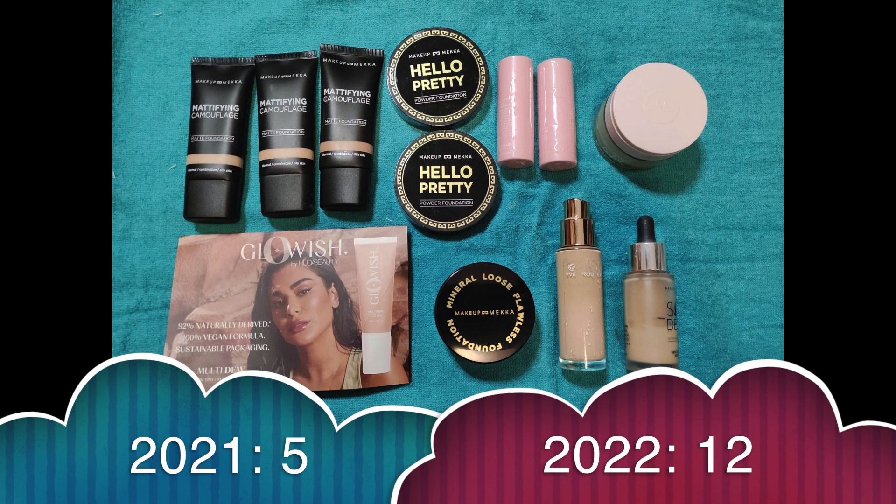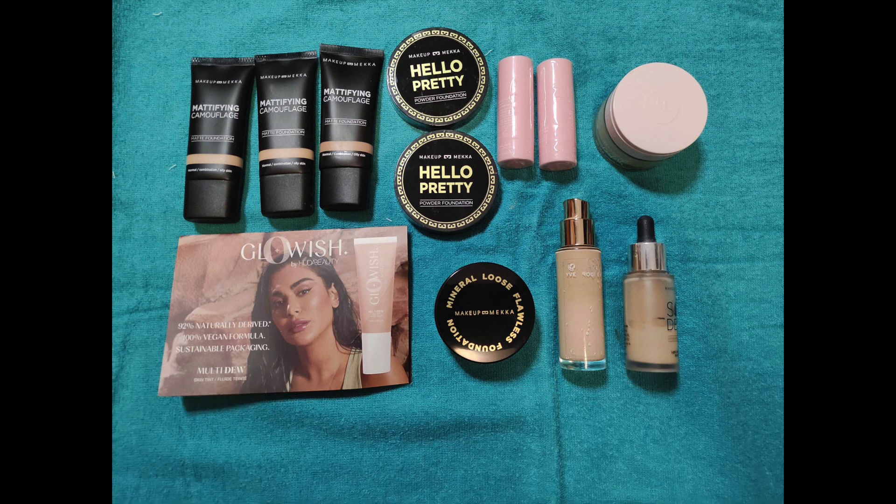Foundations. I had 5, I got 9, I used up 2 and decluttered 0, so I have 12 now. The 2 I used up were the oldest ones, so I have 3 old ones left — but they're not that old and 2 of them I'm already working on. The 9 new ones I didn't get that long ago, so I'm really not worried about this category.